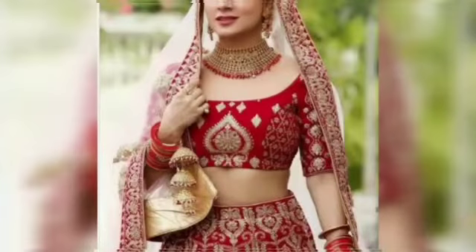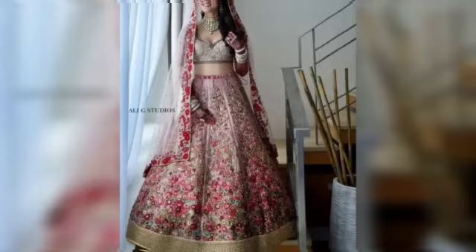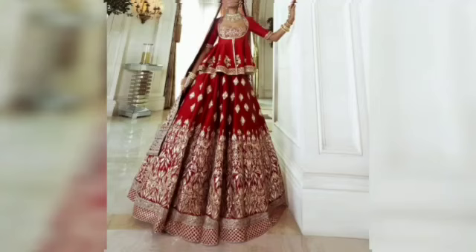Hi everyone, welcome and welcome back to my channel. I am your host Rastao Chohan and today's topic is bridal lehenga blouse designs. Bridal blouses are basically worn with their lehengas, and I have a full overview of this. I hope you will enjoy the video.